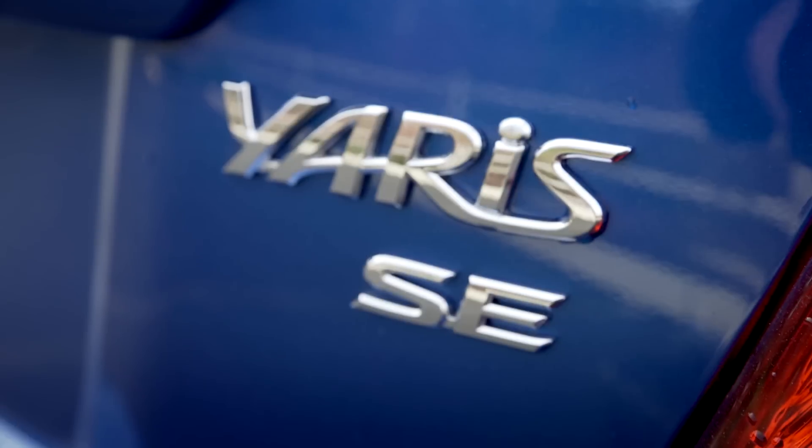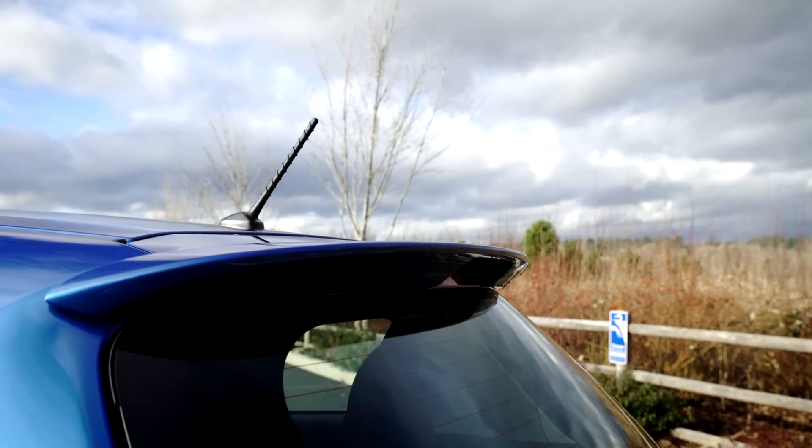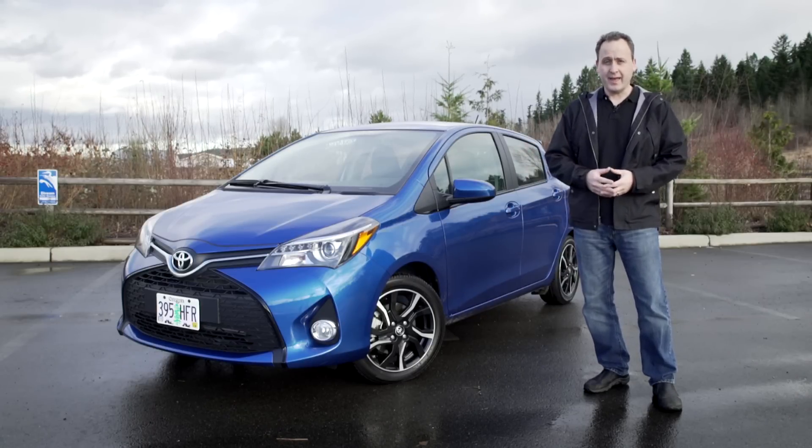This little guy is called the Toyota Yaris. It is one of the smallest Toyotas you can buy here in North America, and it starts at a very frugally priced $14,000.